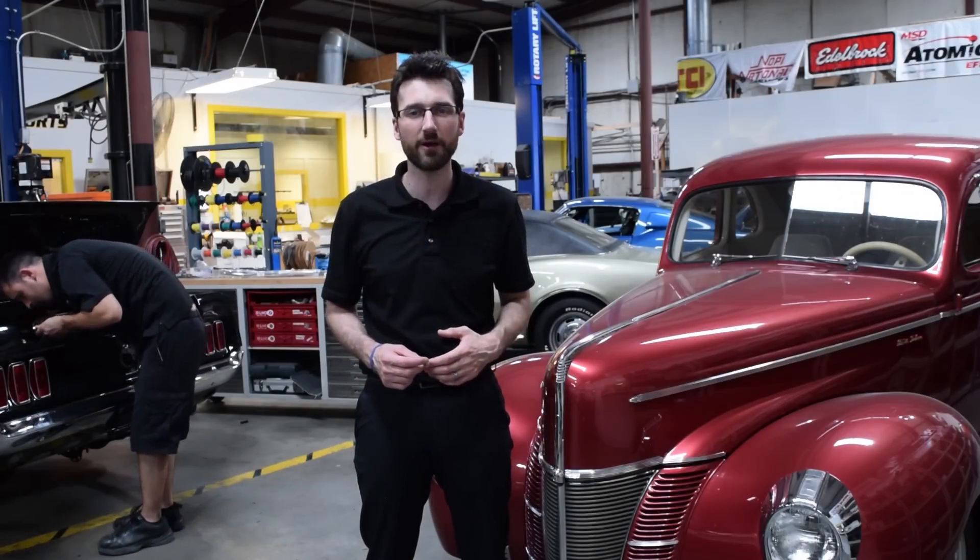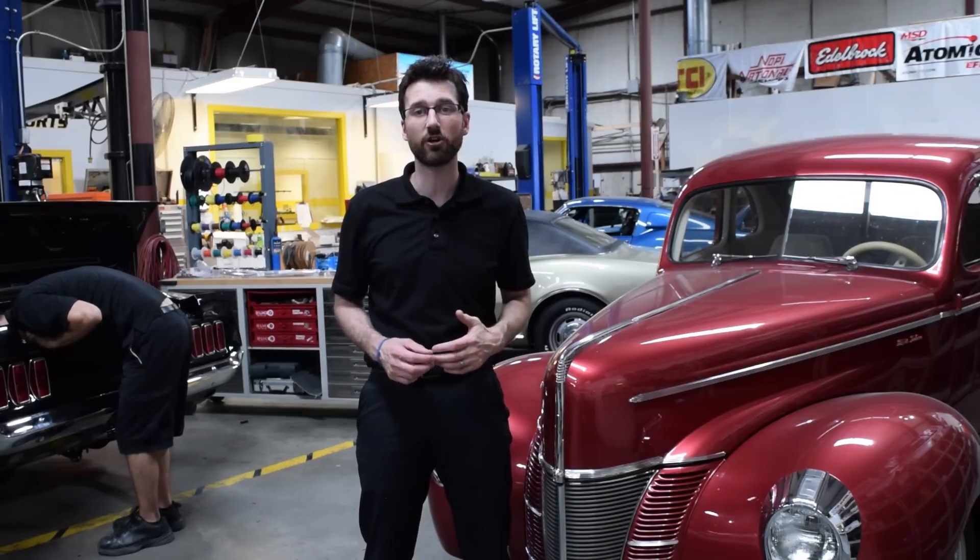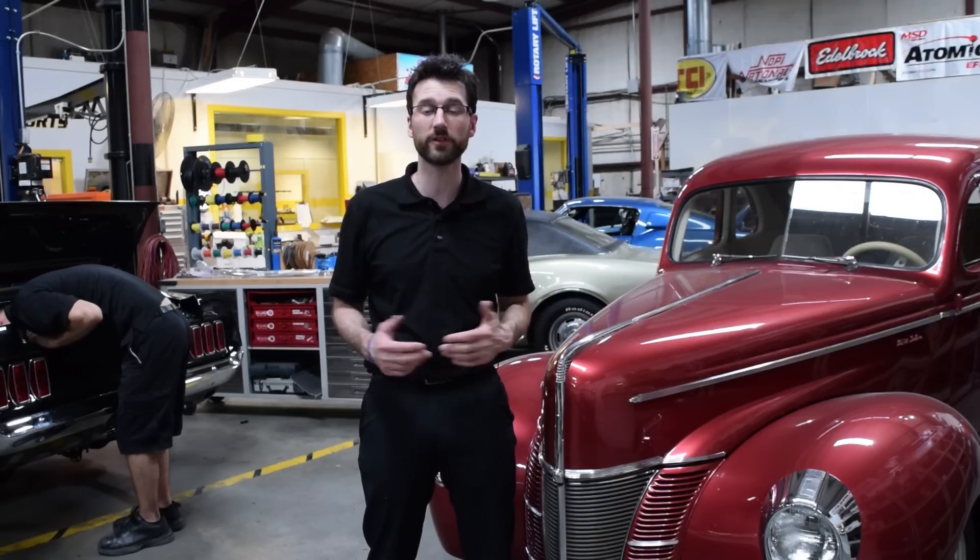Sometimes it even shot fuel straight out of the carburetor vents. After shutdown, it wanted to sit for several hours before starting again. It wasn't long before we began getting calls from others having the same concern. Most of the blame was thrown at the carburetors. However, with some time and dedication on our part, we found that the fuel itself was the cause of our problems.